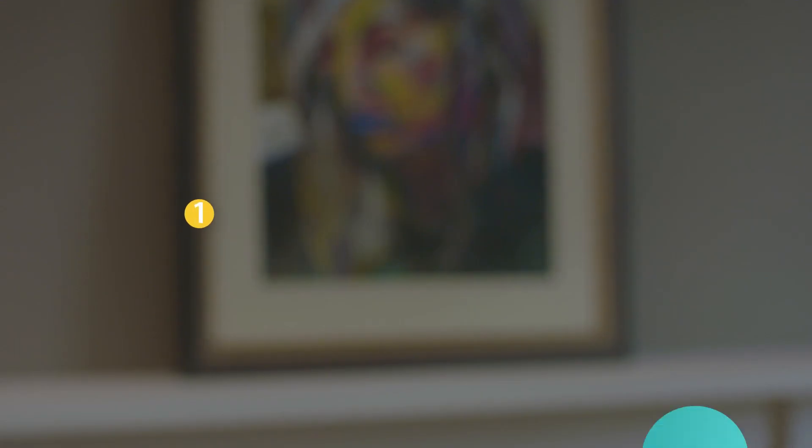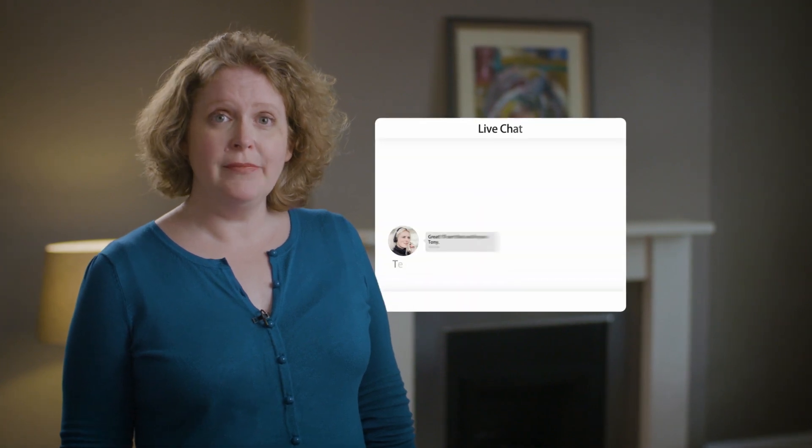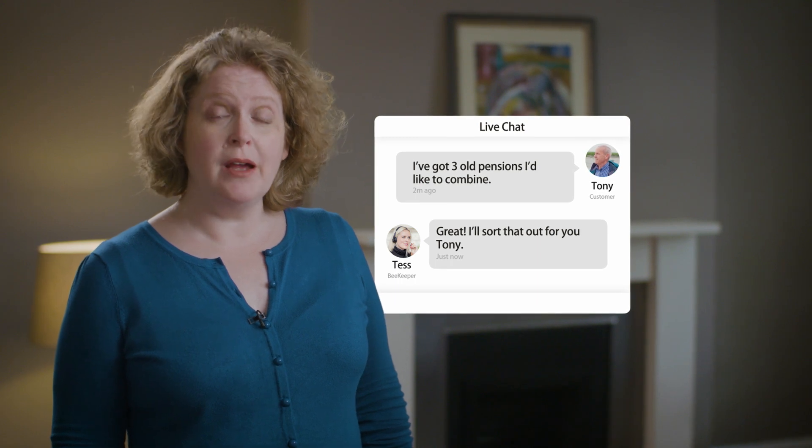There are three main elements to PensionBee. First, you can combine your existing pensions. If you tell PensionBee who your old pension providers are, they can find your pensions and transfer your money into one brand new plan.